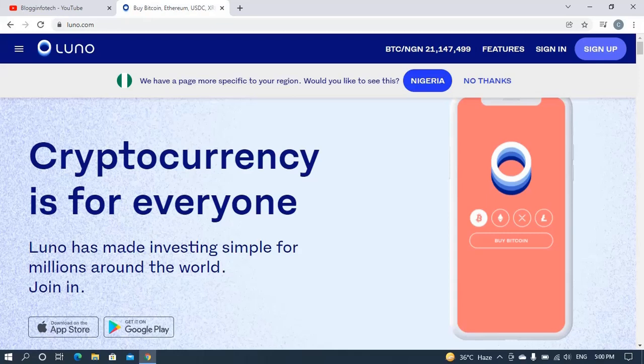Good day guys, this is your boy Chibuzo Ago and welcome to Blog Info Tech channel. In this video I'll be showing you how to withdraw your Nigerian Naira right from your LUNO wallet down to your Nigerian bank account with the use of vouchers. You will withdraw your money directly to your Nigerian bank account with the use of vouchers.